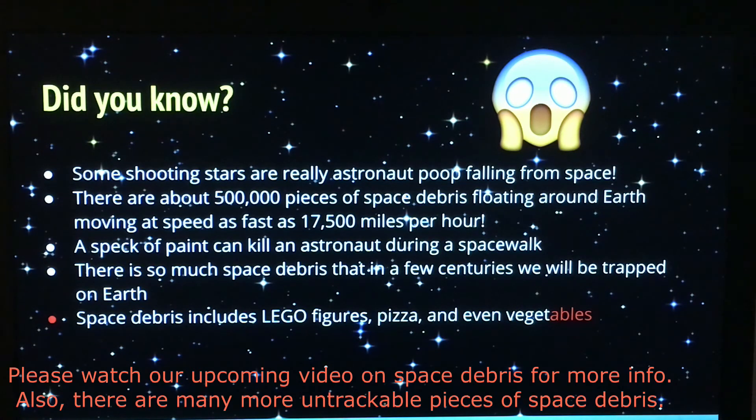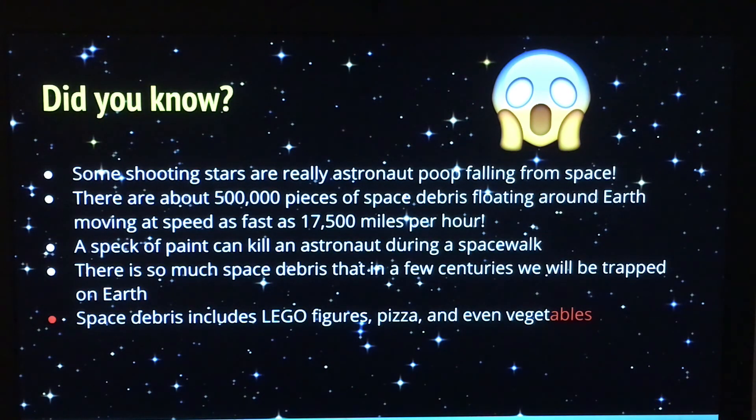Also, this might sound very weird, but a tiny speck of debris can kill an astronaut during a spacewalk. There's so much space debris that in a few centuries we could be trapped on Earth. The space debris includes things like Lego figures, pizza, and even vegetables!